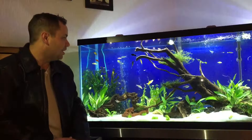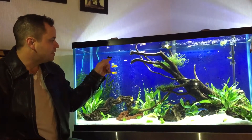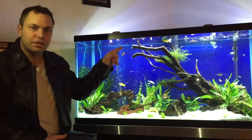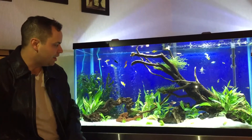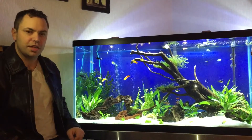We've got two different species of glowfish here. We've got our red zebra danios, which I think there's four in here, and we've got four emerald green white skirt tetras.